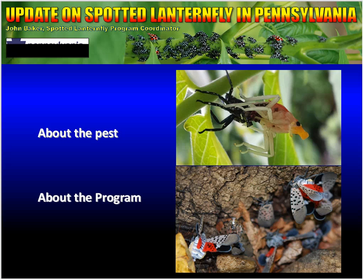Today we're going to take a look and learn a little bit about the actual insect itself. That will include some background on the insect as well as biology of the insect, and then we'll take a look at the program that the Department of Agriculture is actually implementing in Pennsylvania.